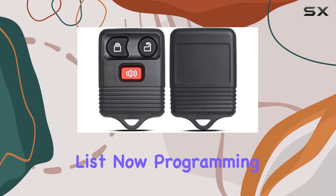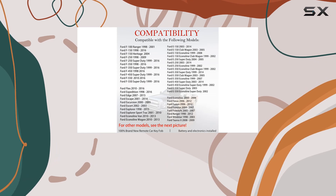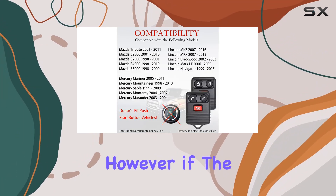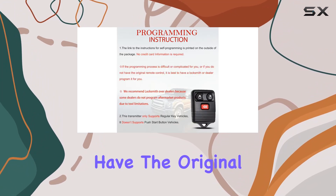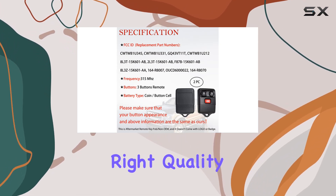Now, programming. Don't fret if you're not a tech whiz. The instruction link for self-programming is right there on the package, making it a breeze for those who are DIY enthusiasts. However, if the programming process seems daunting or if you don't have the original remote, it's best to seek help from a locksmith or dealer. Better safe than sorry, right?